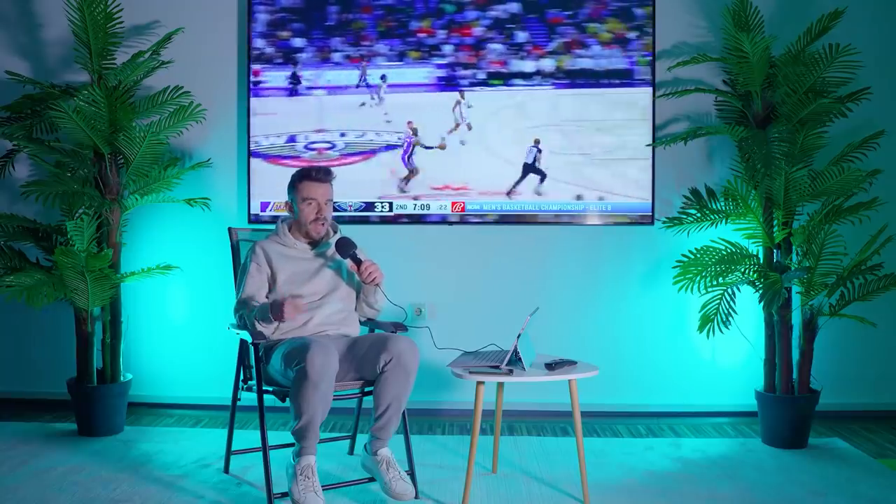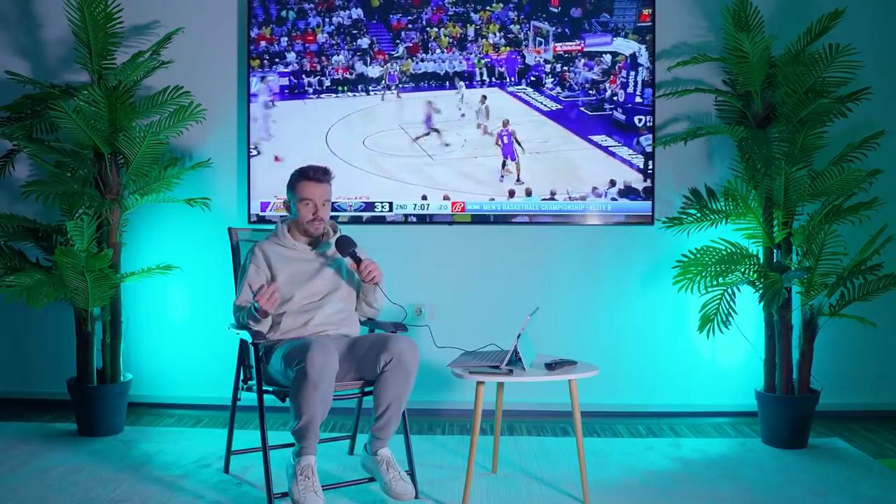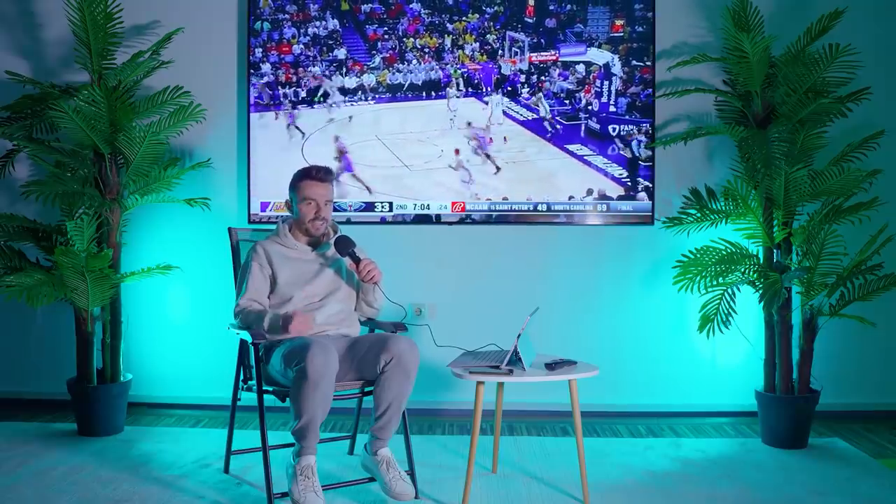New week ahead of us and a new pack of NBA slick plays. My name is Stefan and this is Heat Check. Let's get into it.